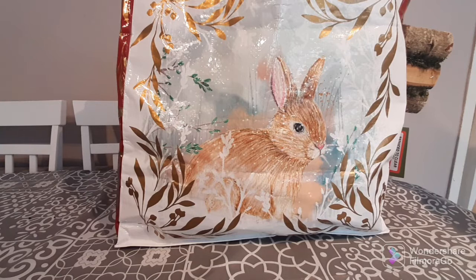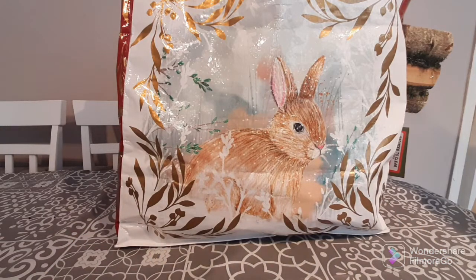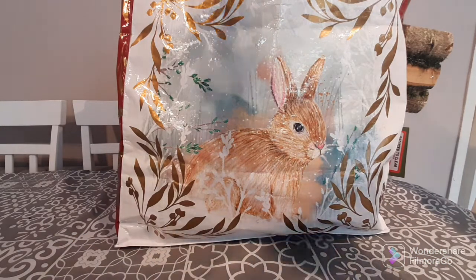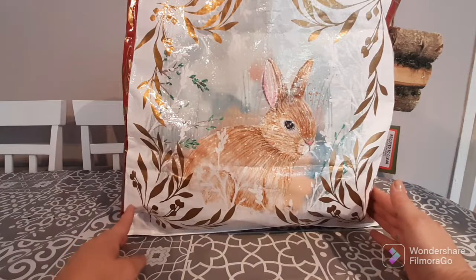My little dog is running around in the background — you might hear her walking or scratching. She does bark exceptionally loud; if that happens I will pause the video, calm her down and come back. Now we're going to get started. I got some really great bargains today at B&M and I'm super excited. This bag is absolutely jam-packed.